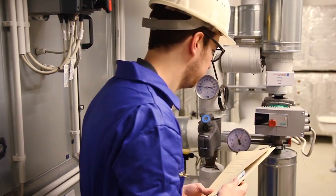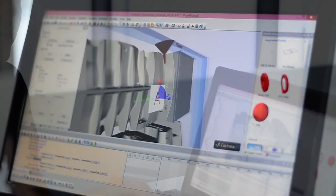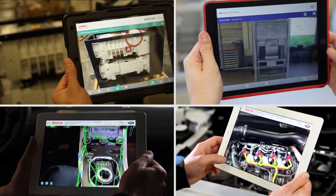In the past, software engineers needed weeks to program and implement individually programmed augmented reality apps. With Reflect One, the company's authors can do the same in just a few hours, without any programming skills — simply import, connect, and publish.